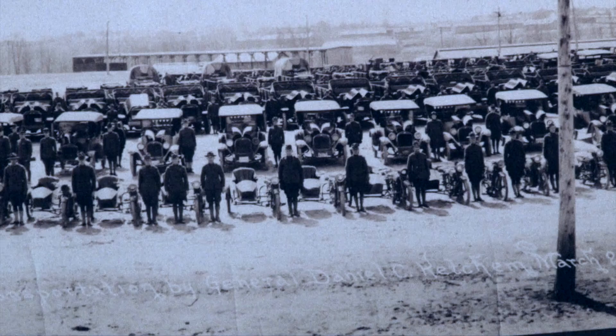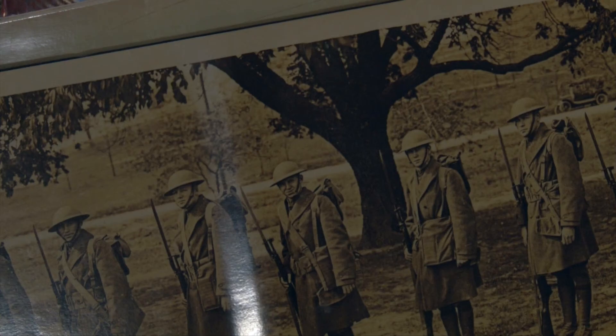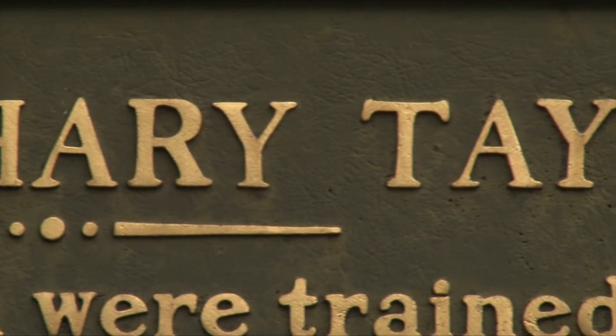A lot of soldiers came from Camp Taylor and died during World War I, and there's no recognition for them. We want to bring it to the forefront, to the military history level it should have. It's going to be a museum slash memorial.